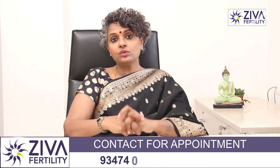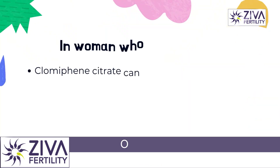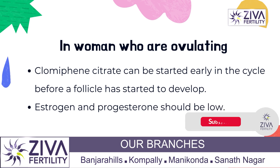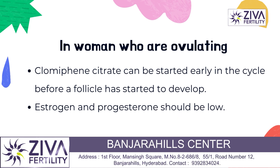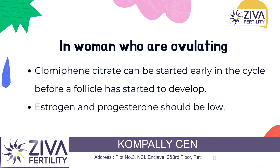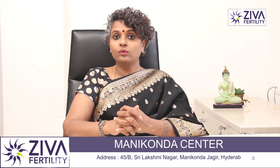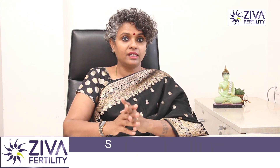The second type of patient are those that are ovulating normally but would want to have supernumerary eggs — that is, more than one. So your doctor will try to give you Clomiphene Citrate to help grow more than one or two eggs so that your chance of success is increased. The same criteria applies: your estrogen and hormone levels should be low, and your ovaries should not show large follicles or cysts, so that she can start you on Clomiphene Citrate.